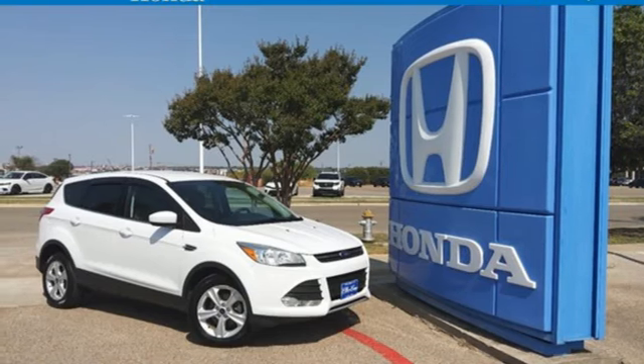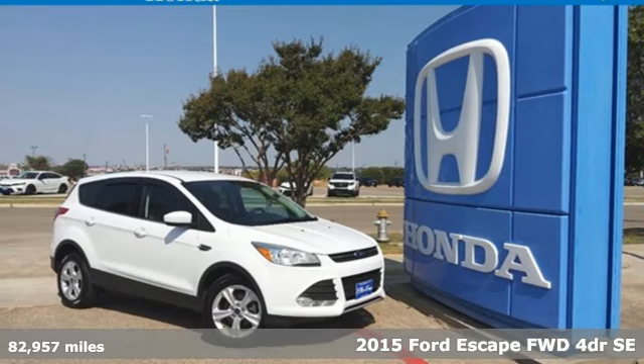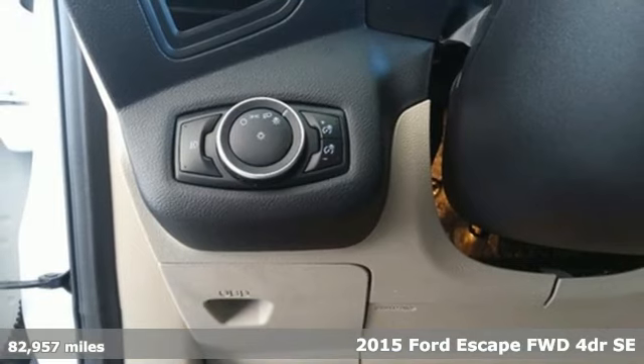Here's a 2015 Ford Escape. Ford, where tradition meets innovation.